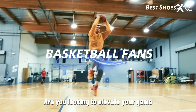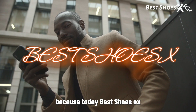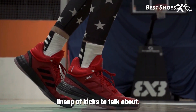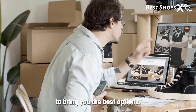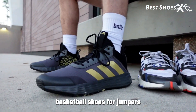Hey there, basketball fans! Are you looking to elevate your game and soar to new heights on the court? Well, you've come to the right place because today, Best Shoes X got a slam dunk of a video for you. We're going to dive in, and we've got an exciting lineup of kicks to talk about. We've scoured the web for expert reviews and user feedback to bring you the best options. So, without further ado, let's lace up and take a closer look at the top basketball shoes for jumpers.